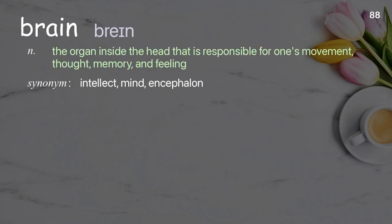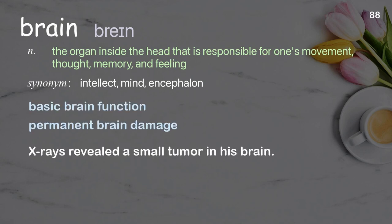Brain: the organ inside the head that is responsible for one's movement, thought, memory, and feeling. Examples: basic brain function, permanent brain damage. X-rays revealed a small tumor in his brain.